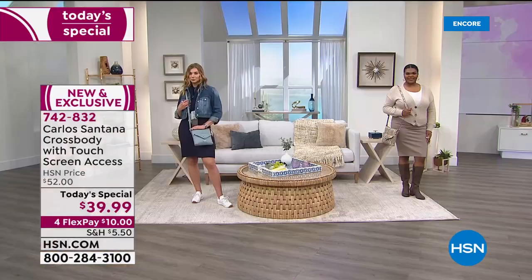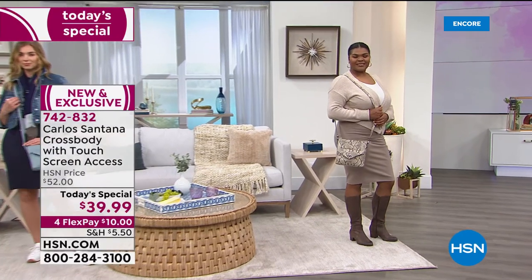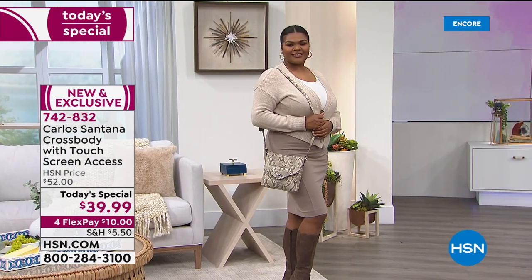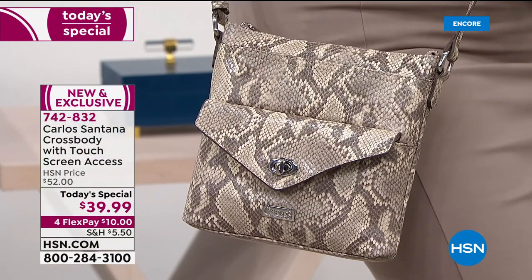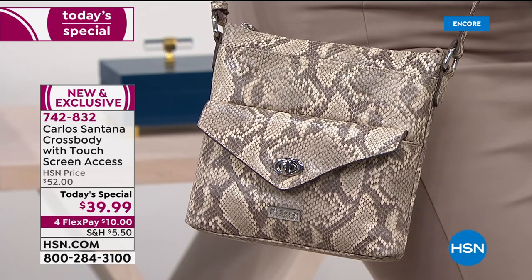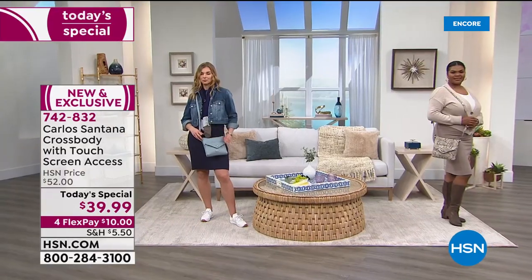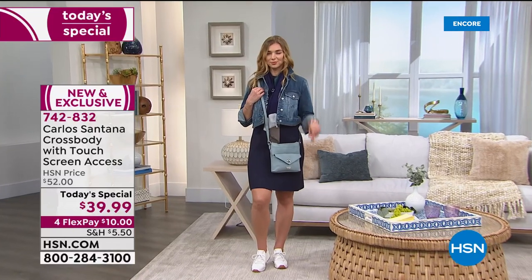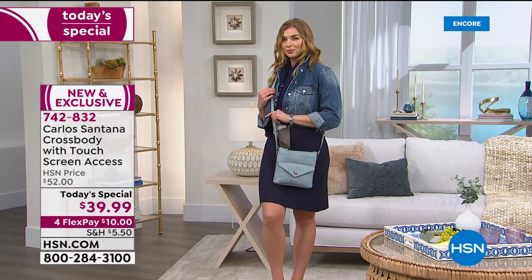Each bag feels so good. If you give this as a gift, your recipient is going to be so grateful — but treat yourself today. This is eight and a half by eight inches, almost square, a very chic design, but you also have that adjustable crossbody strap so you could wear this over your shoulder or crossbody — completely hands-free. It's ten dollars to get it home.